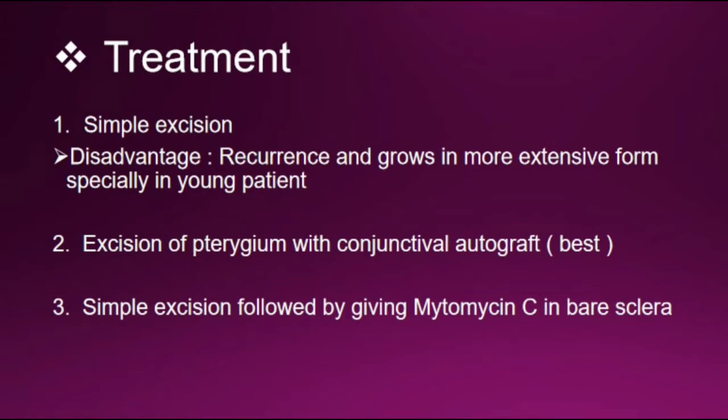Treatment for pterygium is surgical. Simple excision can be done, but the disadvantage is recurrence and growth in a more extensive form, especially in young patients. Excision with conjunctival autograft is the best method. Simple excision followed by application of mitomycin C on the bare sclera can also be done.